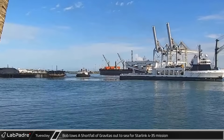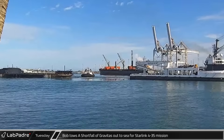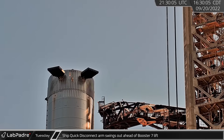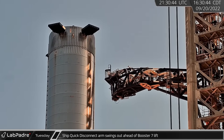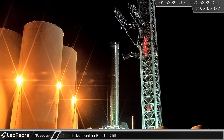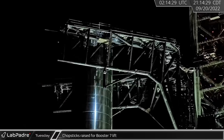Over at Port Canaveral, Bob towed a Shortfall of Gravitas out to sea ahead of the new Starlink launch. That afternoon, the QD arm was swung away from the tower, making room for the chopsticks. Next, the chopsticks were moved up above Booster 7 before rotating to either side of the rocket and lowering into lifting position.